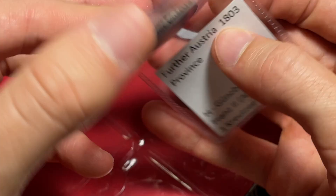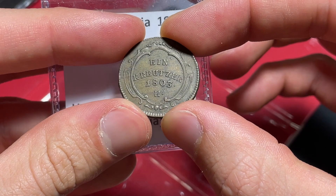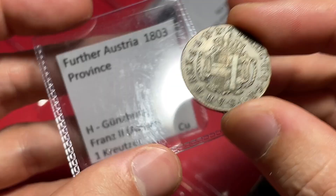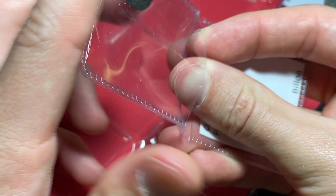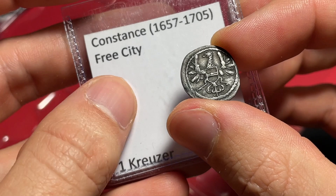We've got an 1803 one Cruiser here in nice shape — actually a very nice looking coin from Further Austria. I don't know exactly what that designation means, but really sharp coin history. And then here we've got a Constance — the Free City of Constance — a one Cruiser Billen coin with a nice eagle with wings. Free City of Constance. Beautiful item right there, a Billen Cruiser coin.